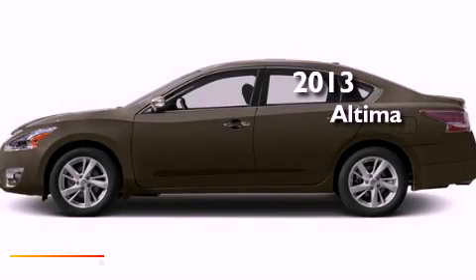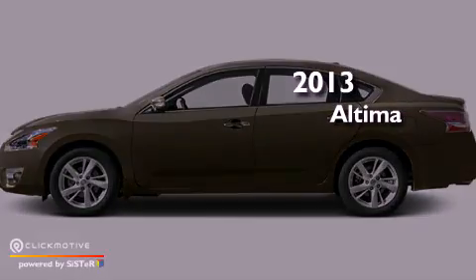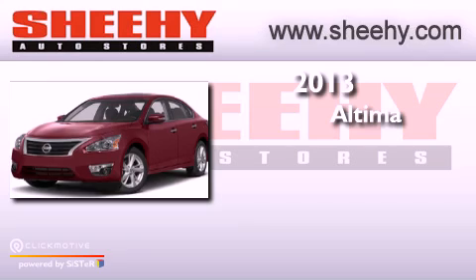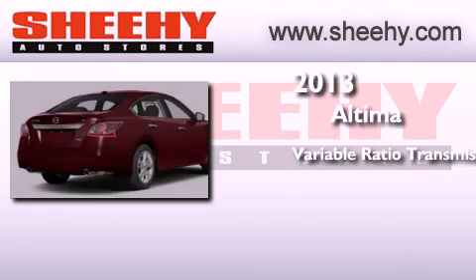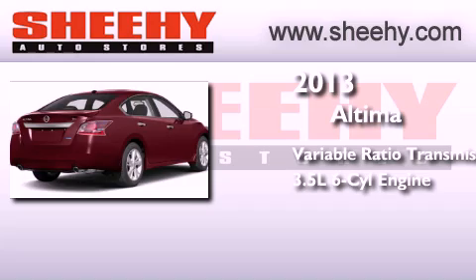This is a brand new 2013 Nissan Altima. This four-door sedan has a continuously variable transmission and a 3.5 liter V6.